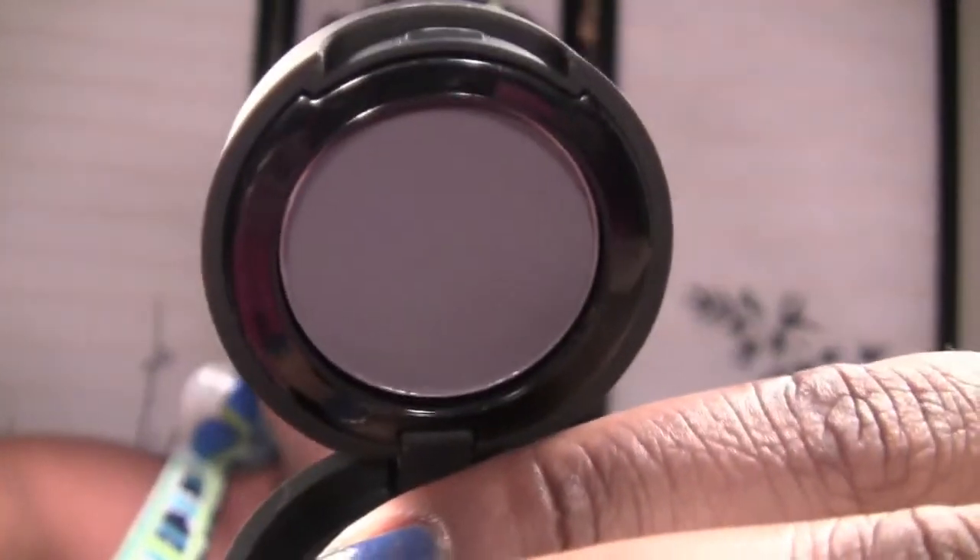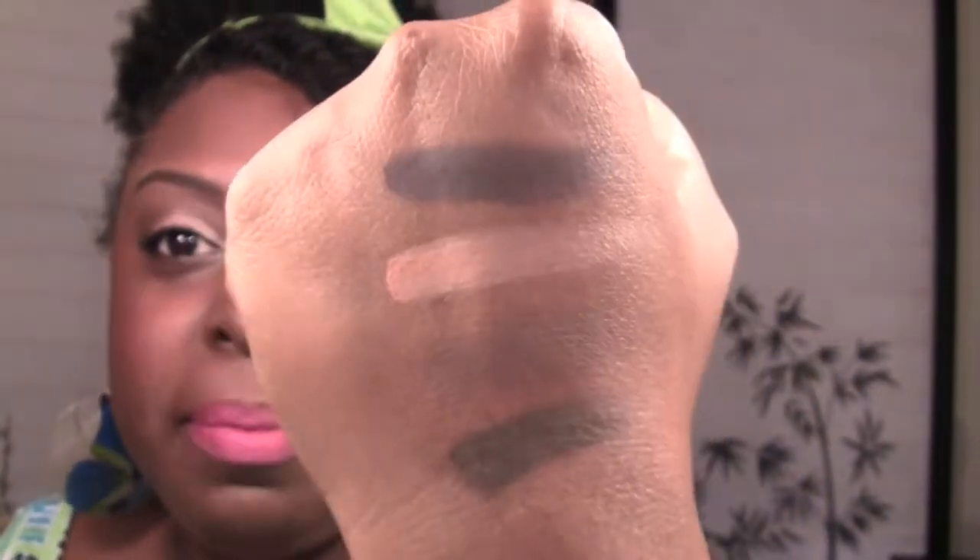Next up — I love the name of this one — it's called Kama Sutra, and I don't think this is actually a brown. It's a really deep purple, almost gray. Let me swatch it for you. Yeah, it's like a deep purple almost gray. These are so pigmented, not chalky at all, and I'm not getting a lot of fallout.